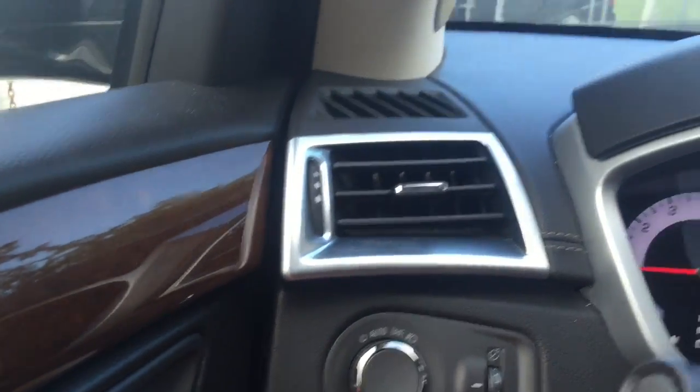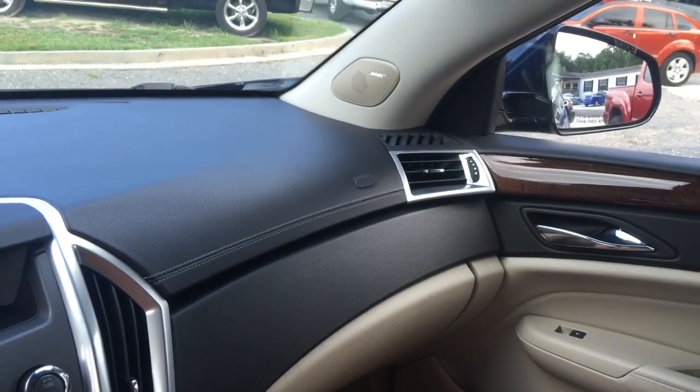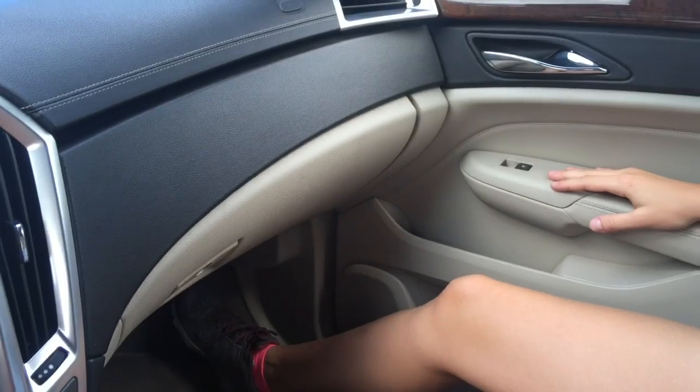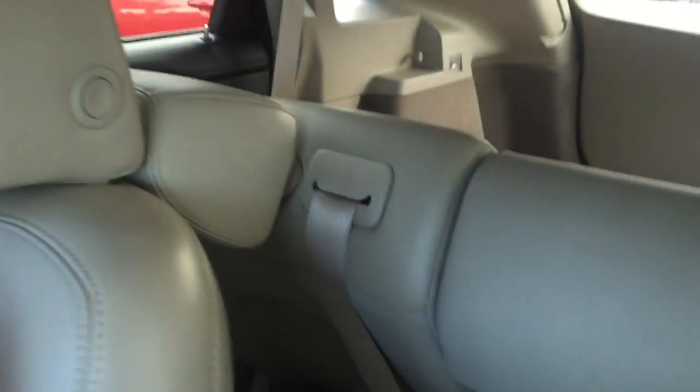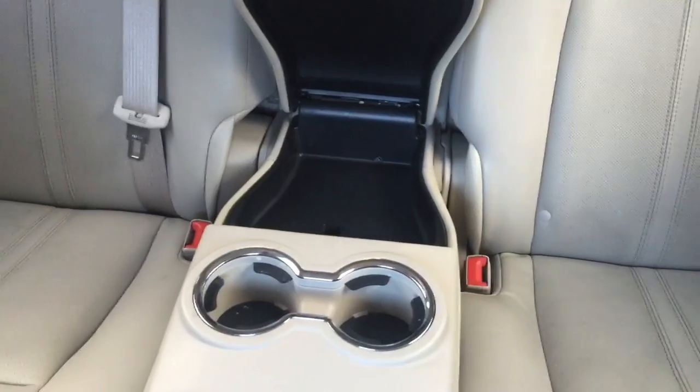Nice — 61,000 miles, priced under the market at $15,549. Nice car. We got cup holders right here, and a rear charger back in the back. That is plush. We got some storage right here. That's plush.